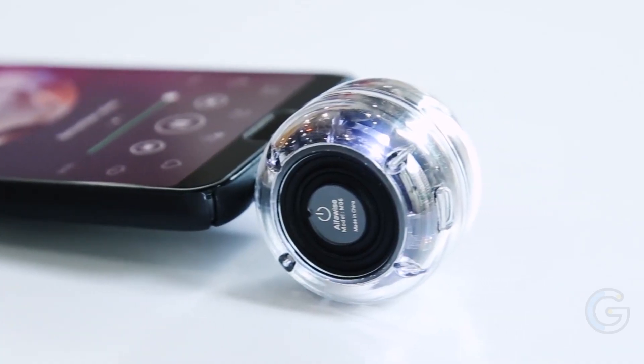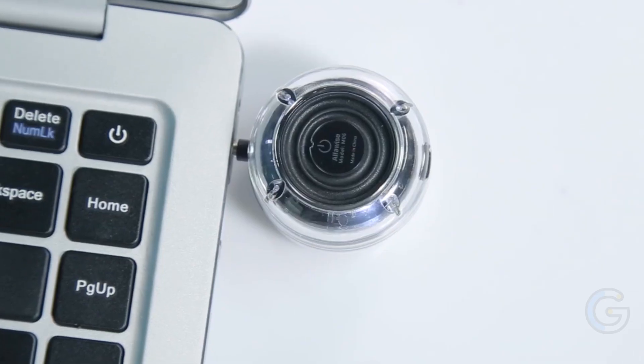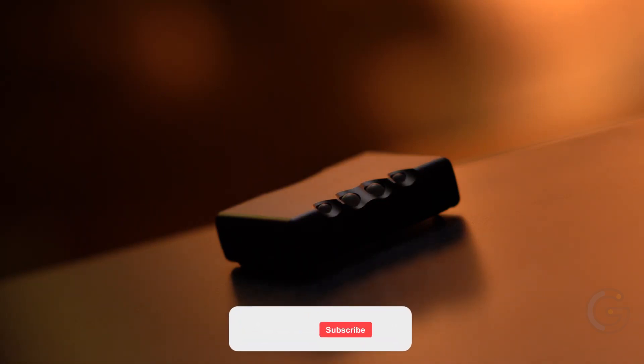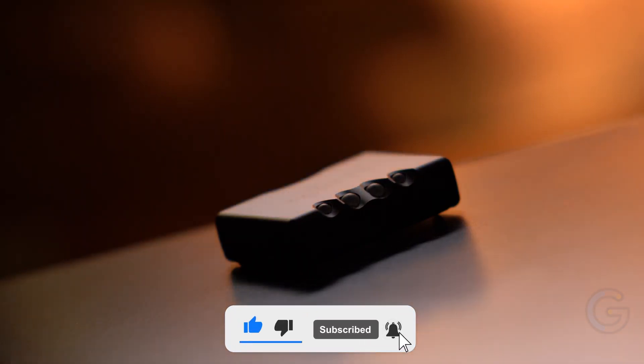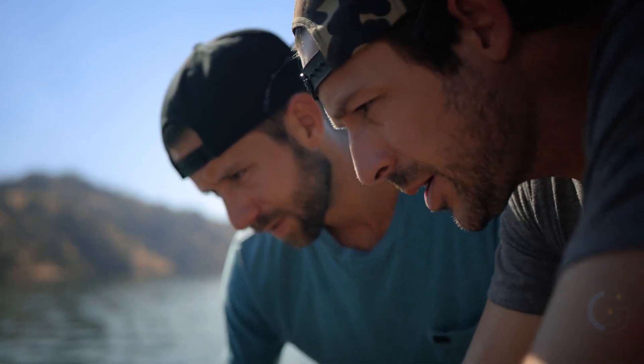Hi-yah! A cool gadget for your smartphone, or what about the most advanced portable headphone? Stick around, we have a lot more. All the links to the products are in the description below.